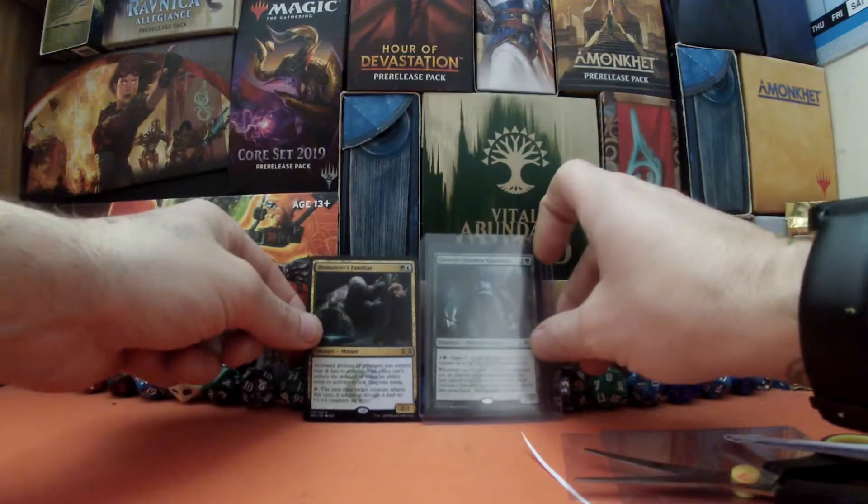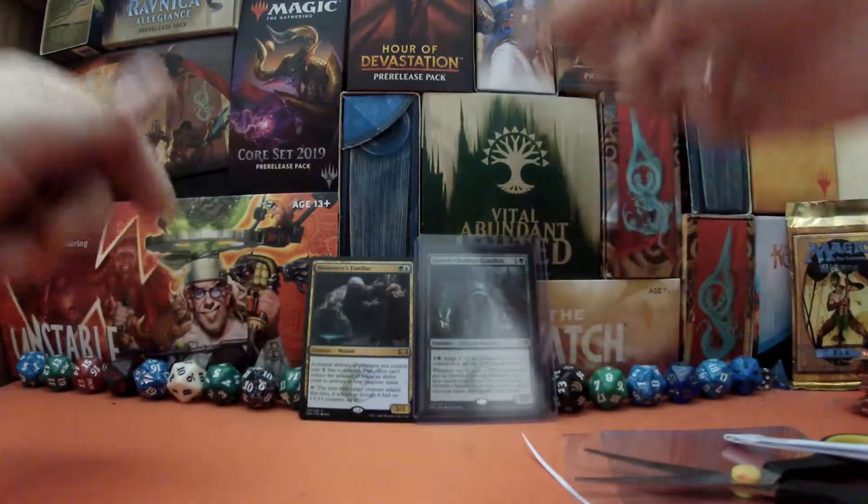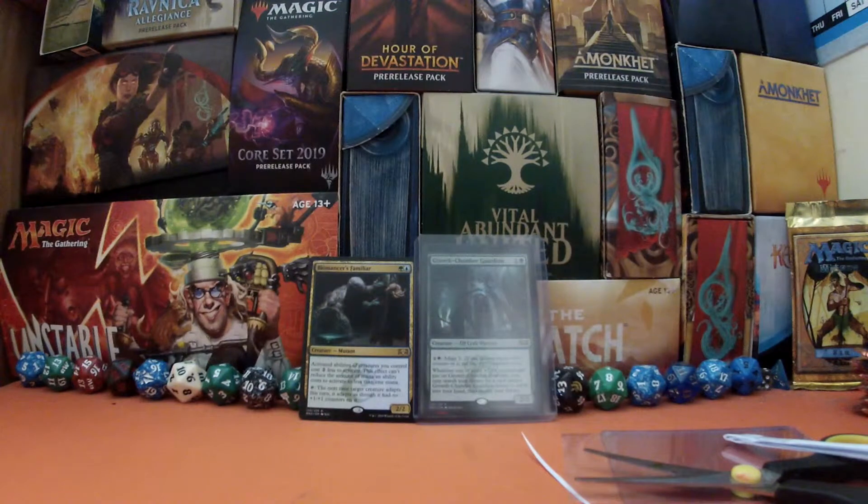I will be putting up a deck tech if I can get away with it this Tuesday; if not it will be the Tuesday after. That is the day we have deck techs on our schedule.